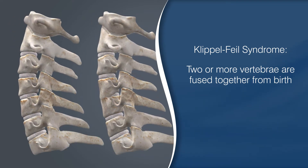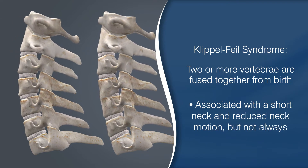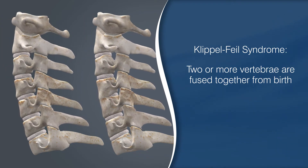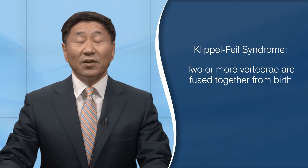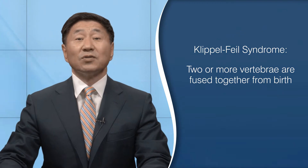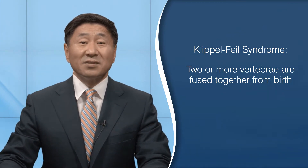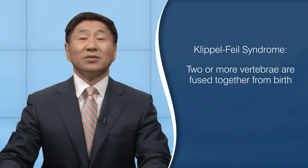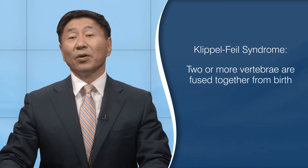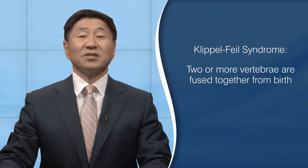While Klippel-Feil syndrome has been associated with short neck and reduced neck motion, there are plenty of people who remain unaffected by it. In those cases, Klippel-Feil syndrome is identified incidentally after obtaining an x-ray. Upon discovering this variant, the surgeon needs to adjust their surgical approach. What confuses people are the inconsistencies due to the highly variable nature of Klippel-Feil syndrome. If you see this finding on your report, it's worth discussing the ramifications with your surgeon.